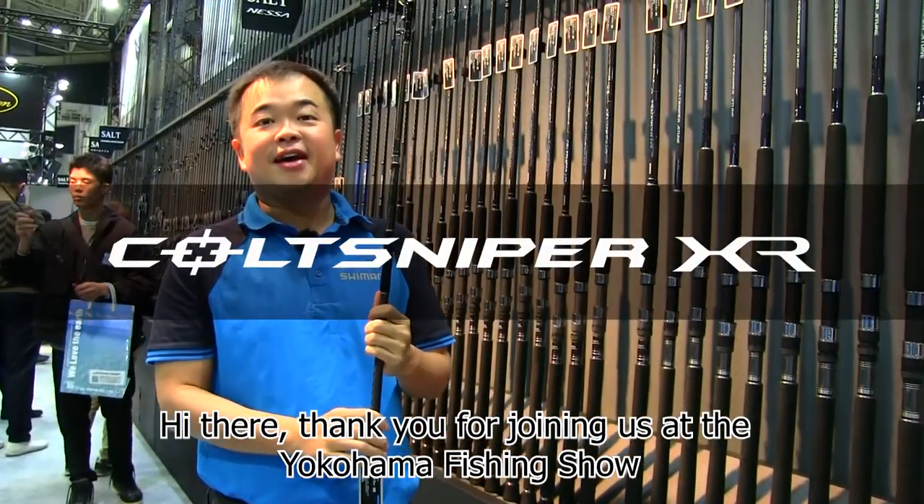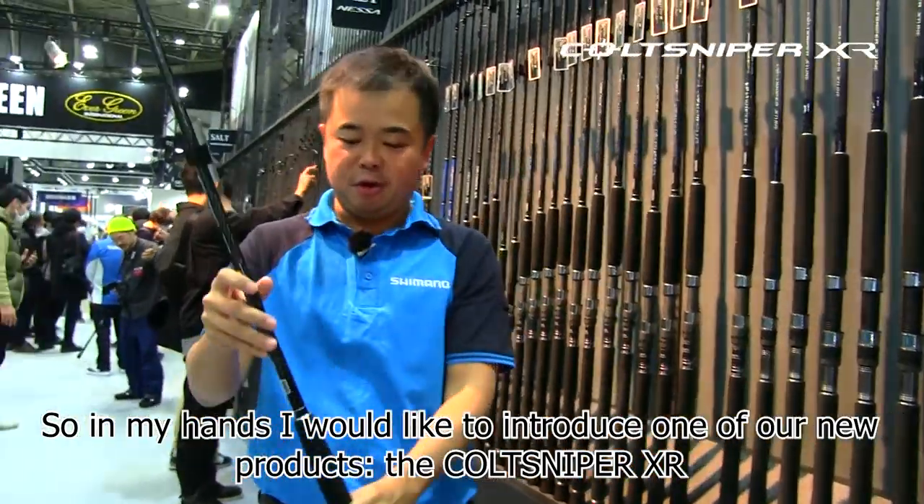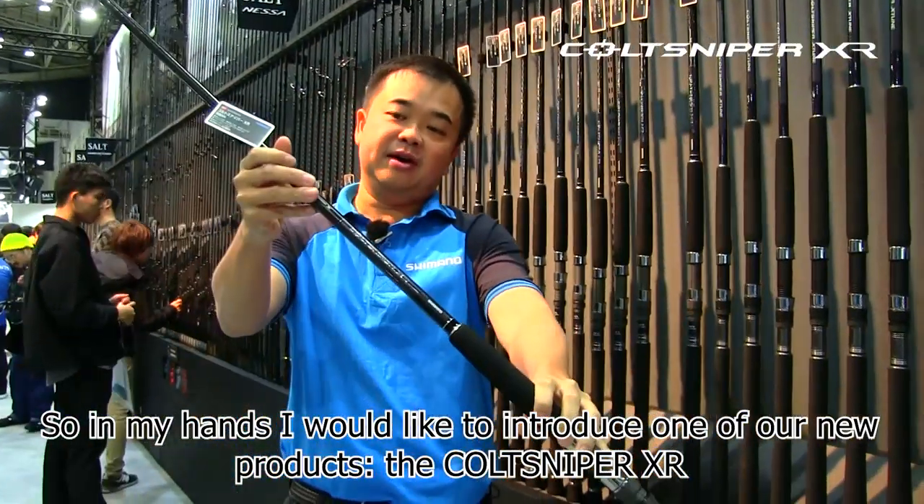Hi there, thank you for joining us at the Yokohama Fishing Show. With my hands, I'd like to introduce one of our new products, the CodeSniper XR.